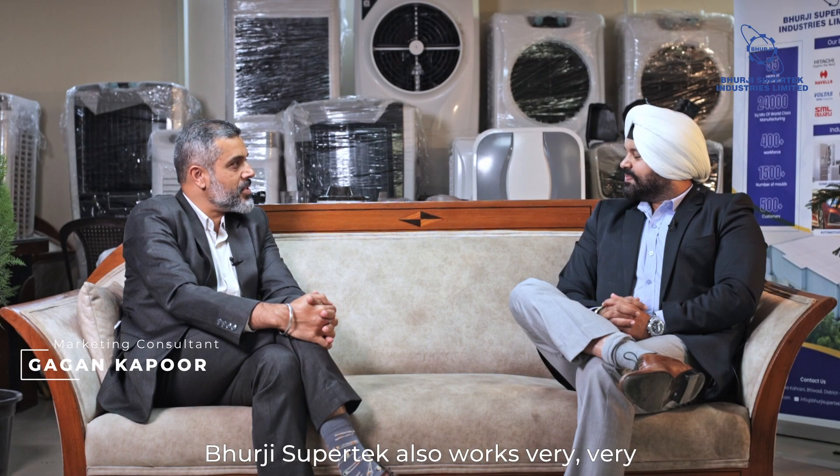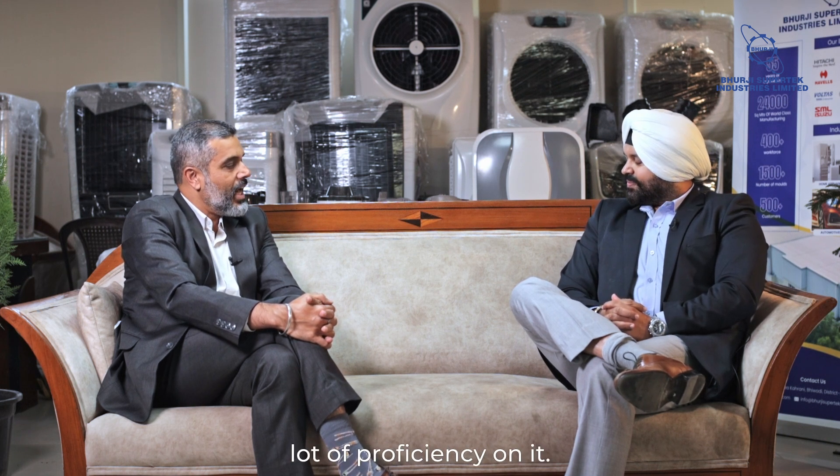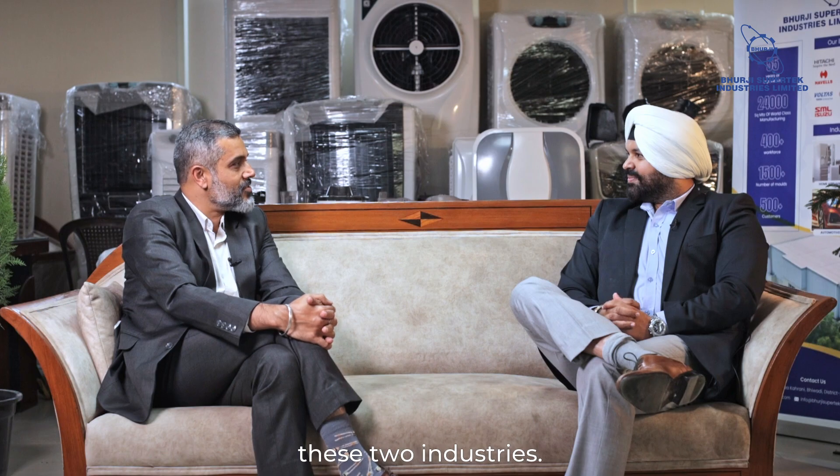As I understand, Burji Supertech works very specifically on kitchen and home appliances. In fact, you have a lot of proficiency on it. So talk about your experience with these two industries.